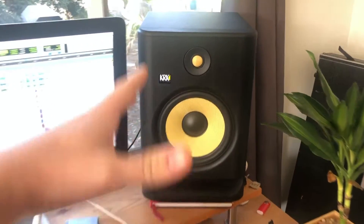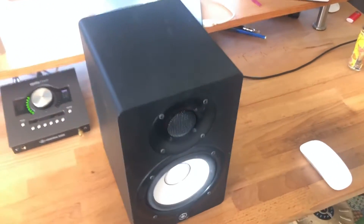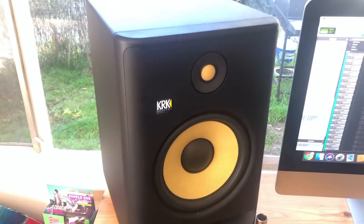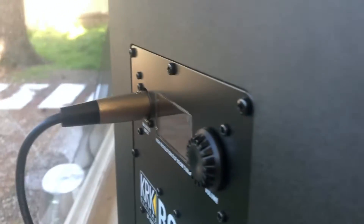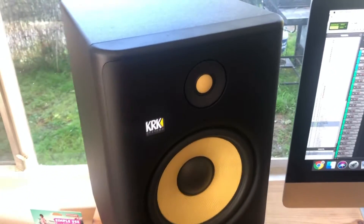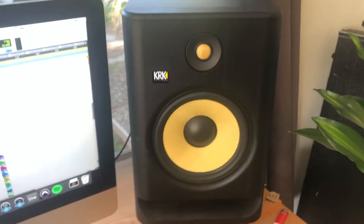The pros of the KRK Rokits: they're really excellent value, especially when you consider you can get an eight-inch set for closer to the price of a five-inch set of Yamahas — great for people on a budget. They have a nice sweet spot and real-time EQ settings on the back with an LED display, giving you more room control. There's also an Android and iOS app available for quick setup adjustments.